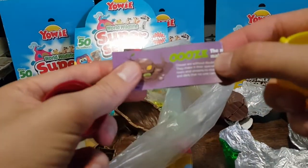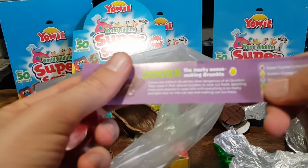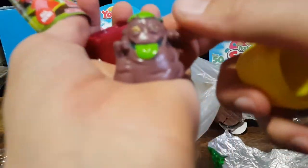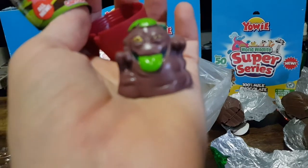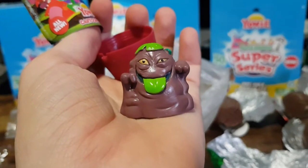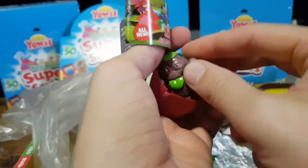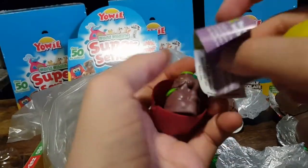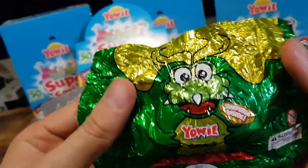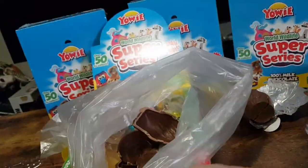The next one we have is a character of sorts — okay, so this is Ooze, the murky ooze-making grumpkin. I believe it's to signify like some pollution and other toxic stuff like that. Let's put that one out of the way, and I'll show you a bit of a better look at the packaging now that it's all opened up nicely, and move on to the next one.